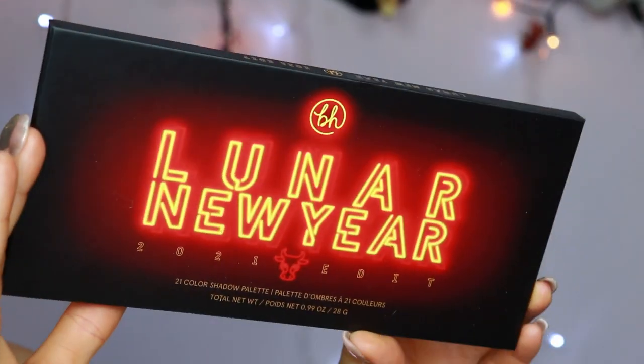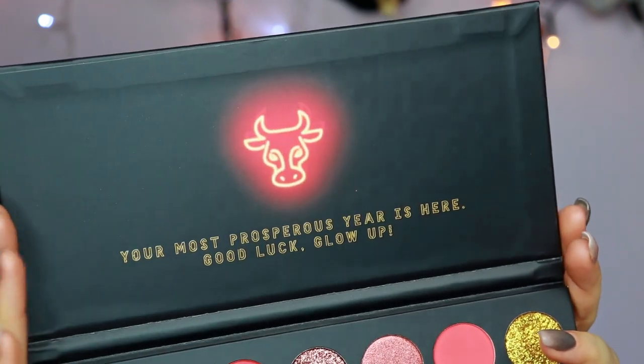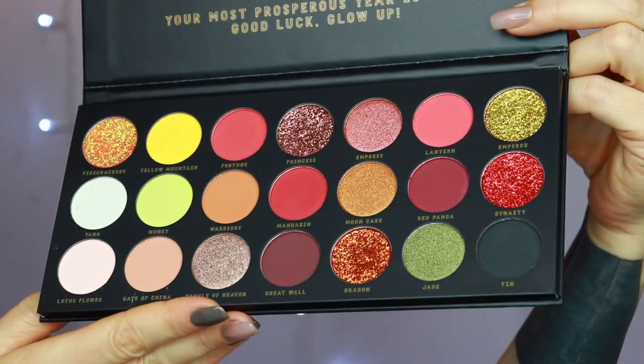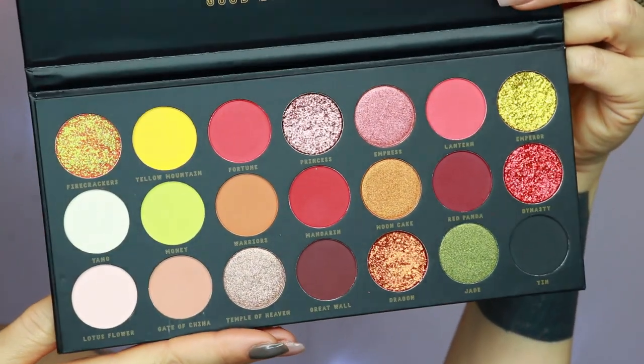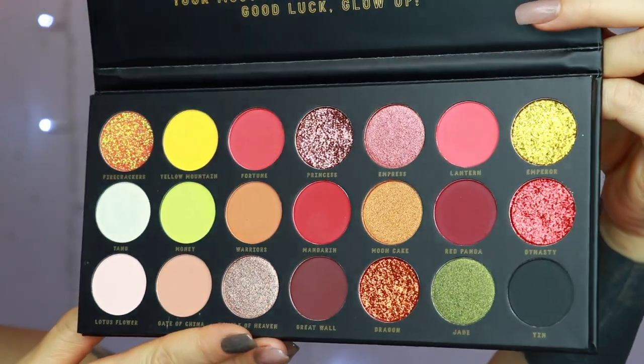This is actually an early birthday present, so thank you so much — you know who you are. I do hear you say it contains pressed glitters and I don't like pressed glitters, which is very true. When it was ordered I failed to read everything correctly — I did not know there were five pressed glitters in here. This is actually a collaboration between BH Cosmetics and Zizi Yang on Instagram; I'll leave her handle down below.